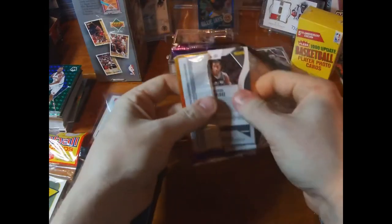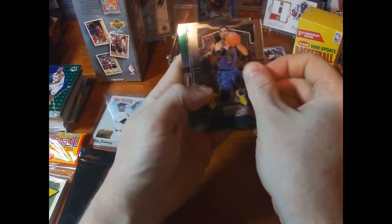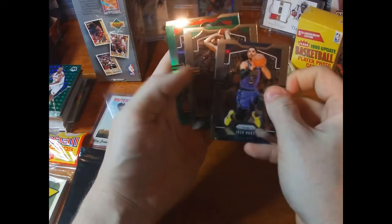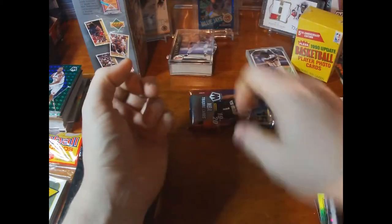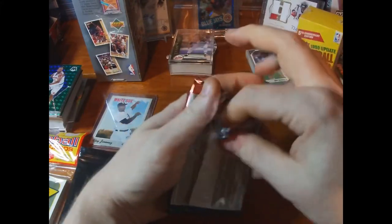Now we'll do Prism and then Mosaic. Out of Prism: a Green parallel — not a rookie — of Clint Capella, and a LaMarcus Aldridge. Like I said, Prism is extremely hit or miss. Really cool that there's actually a hobby pack of Mosaic in here; I'm assuming these were a little delayed because he was waiting for this stuff to come in.